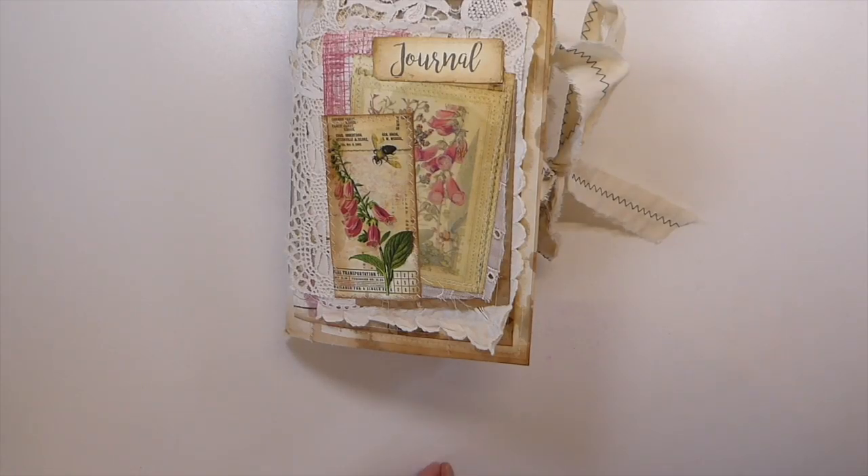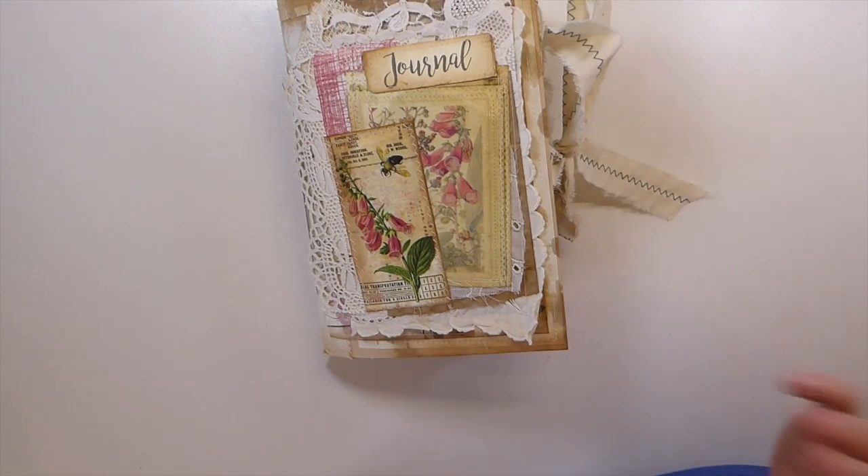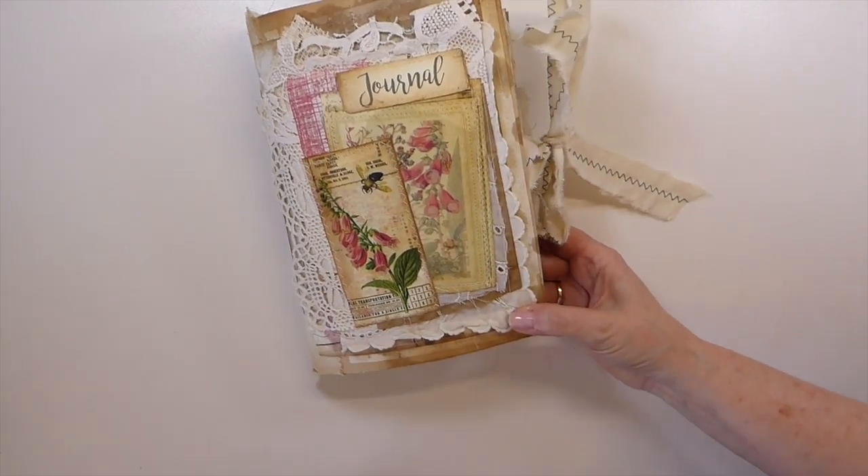Welcome back to the Firefly Studio 67. This is Gina. I've got some more entries for the Friendship Journal Challenge and I want to just jump straight in. I've got several entries that have come through the mail so I may have to break this video up into two parts.